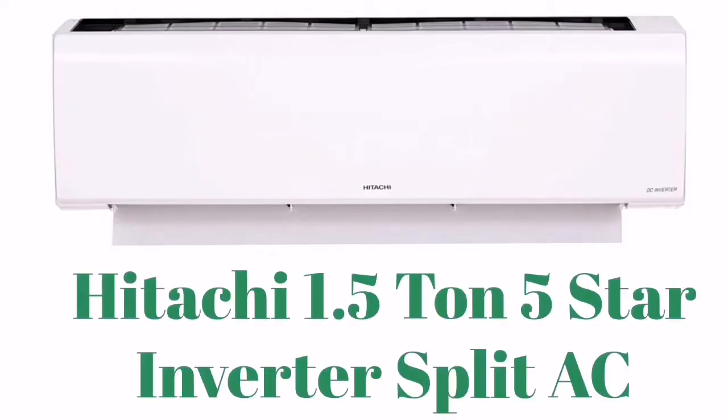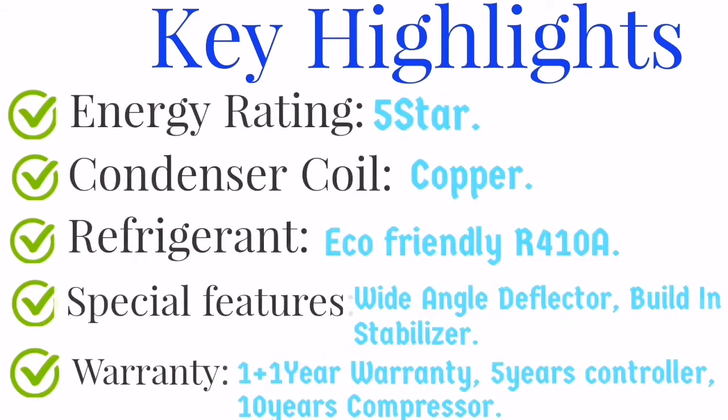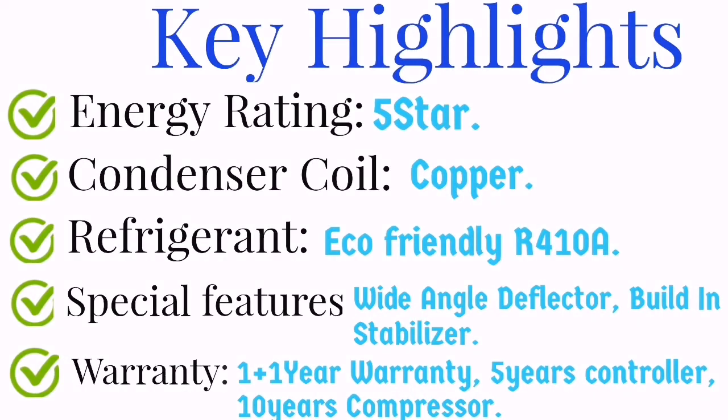Let's see what makes Hitachi the second place choice. The Hitachi features a unique design with an extended wide-angle deflector and maximum cooling wave blade design that removes odor from the evaporator. The key highlights are a 5-star energy rating and a copper condenser coil. The refrigerant is eco-friendly R410A. Special features include a wide-angle deflector and built-in stabilizer. The warranty is 1 plus 1 year, 5 years on the controller, and 5 years on the compressor.